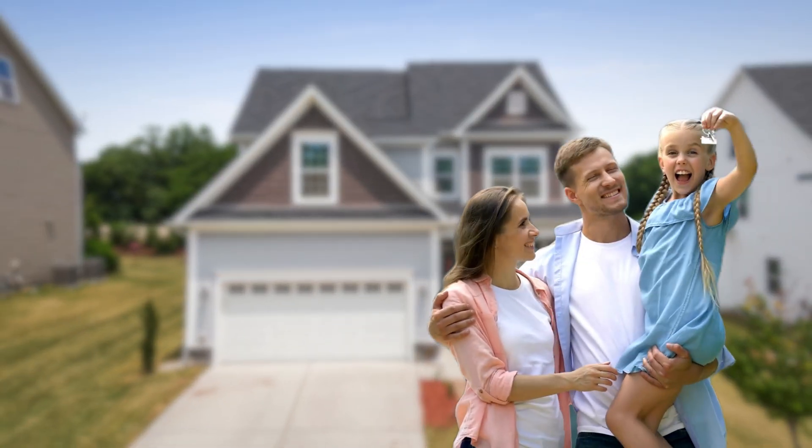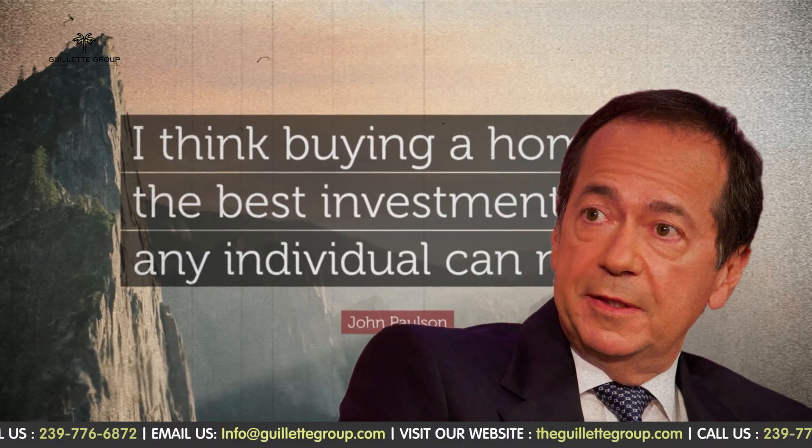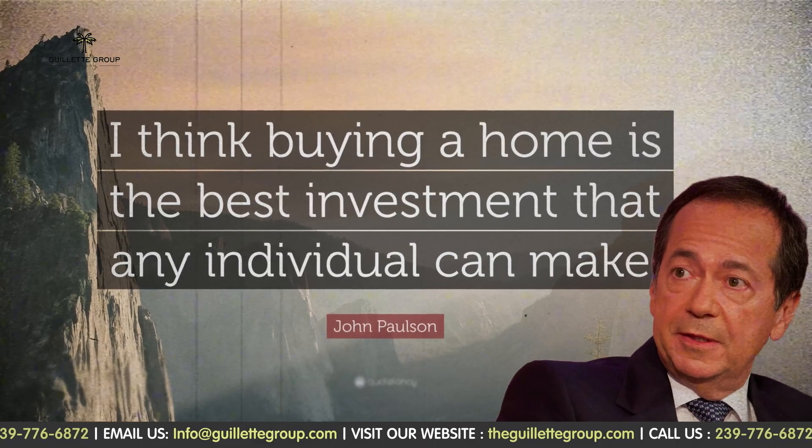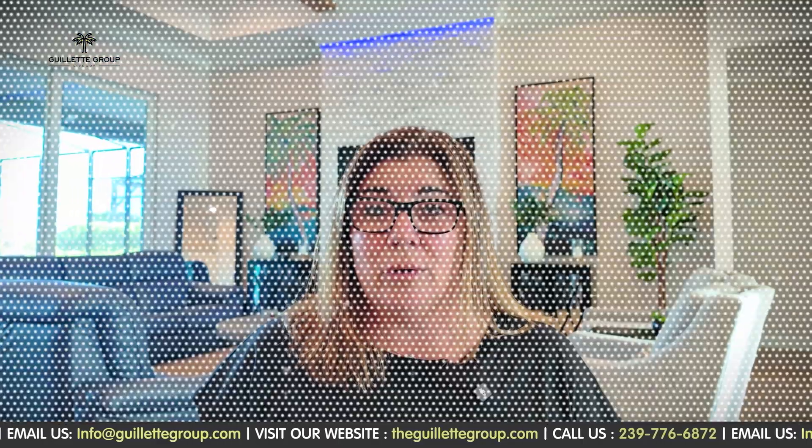Hey there, Florida dreamers and homeowners. So you've got your keys to your little slice of paradise — congratulations. But before you kick back with your pina colada, let's chat about the not so glamorous, but super important cost of maintaining your slice of paradise. As John Paulson says, 'I think buying a home is the best investment any individual can make.' So let's get into it.